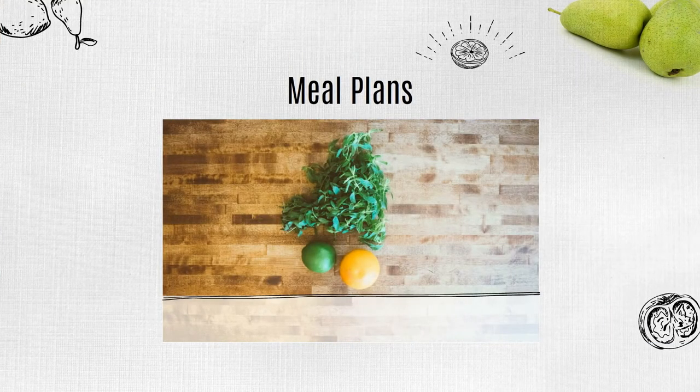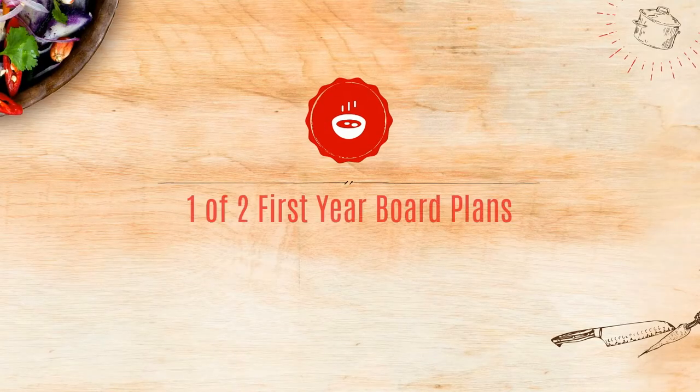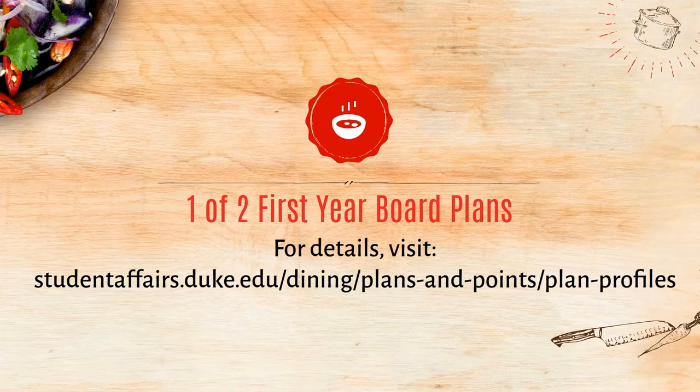The first thing we will talk about today are meal plans. Are they required? Students who reside on campus must enroll in a dining plan. Multiple dining plans are available that include several convenient ways to purchase a variety of food. First-year students must purchase one of two first-year board plans.